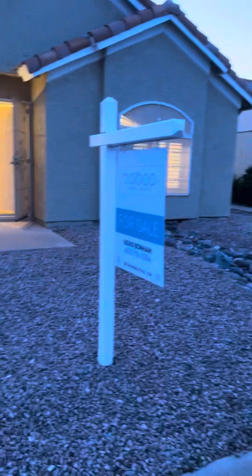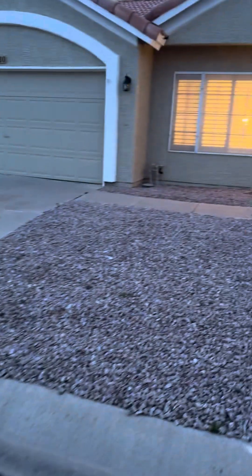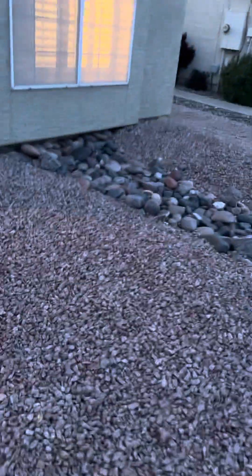We're at 6530 South Pebble Beach, Sun Lakes. Give you a little look at the front here. Looks pretty well maintained, all stone in the front. It has a little rock quarry there. It does have sunscreens, so we'll go in through the front here.